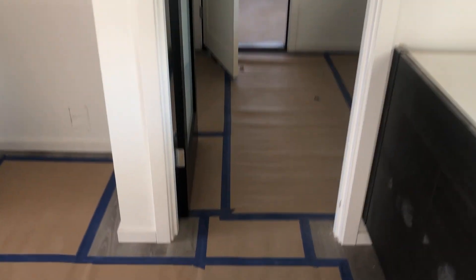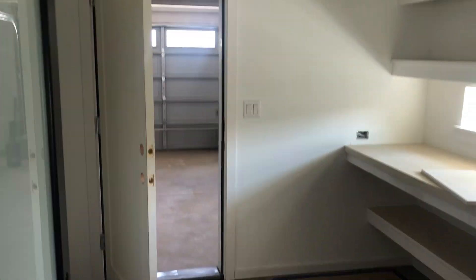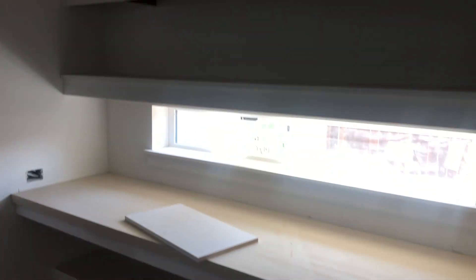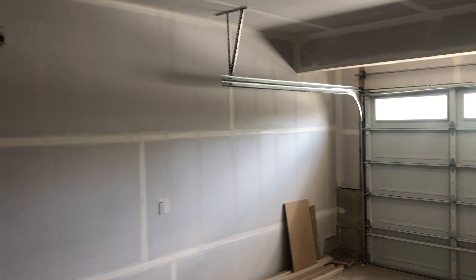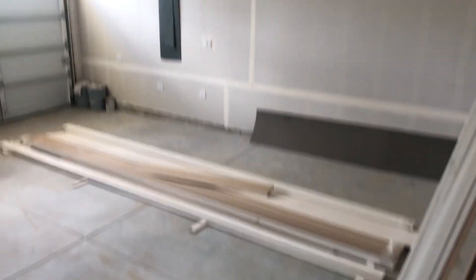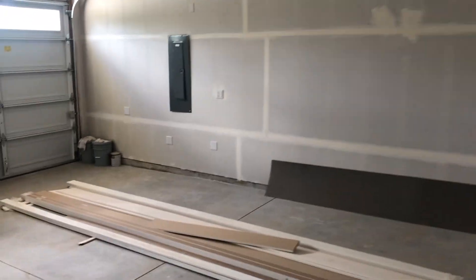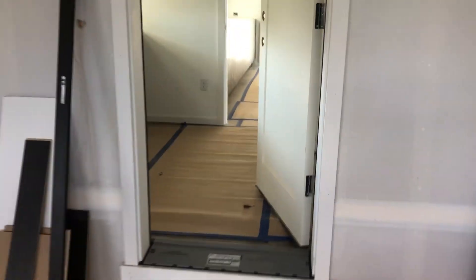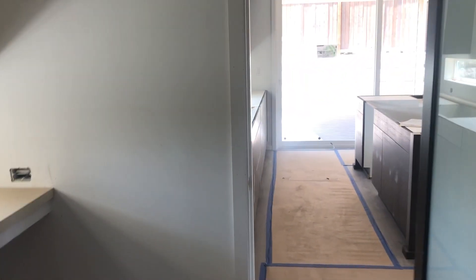That's the butler's pantry with the frosted door that enters into the garage. You get some nice counter space and storage here. This is the three-car garage — the third car bay does not give any additional square footage upstairs, but it does house the water heater and gives you that extra car bay.